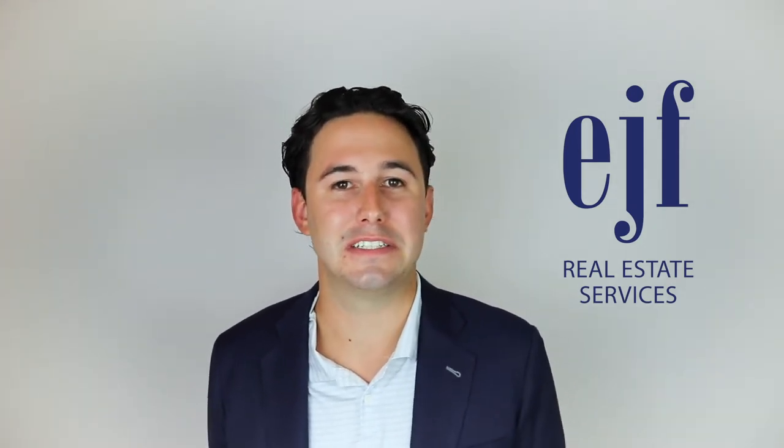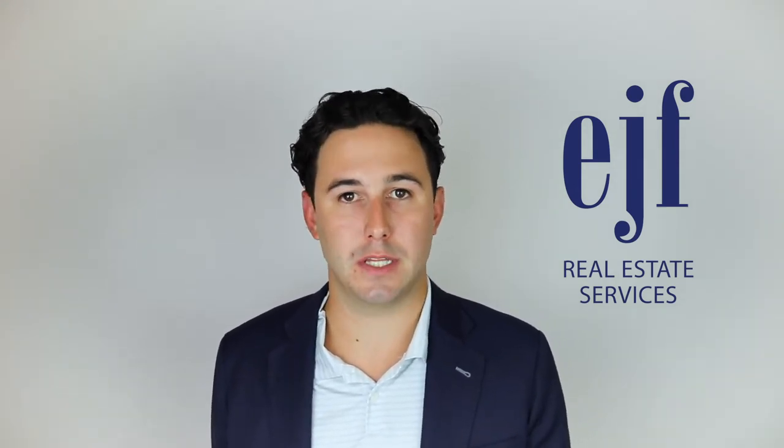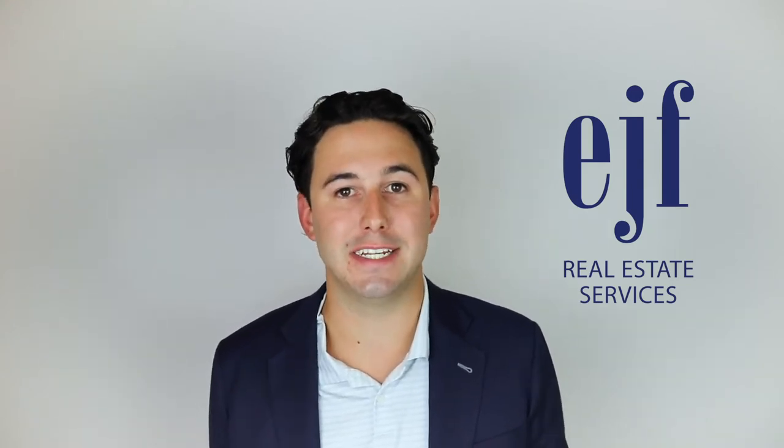Hi, my name is James Rice from EJF Real Estate Services, and I'm here to talk to you today about basic business licenses and what you need in order to legally rent out your unit. No matter how you find yourself entering the real estate world, it is crucial to understand that you are running a business. Especially in Washington DC, they require that each owner has a basic business license for every unit that they try to rent out in DC.